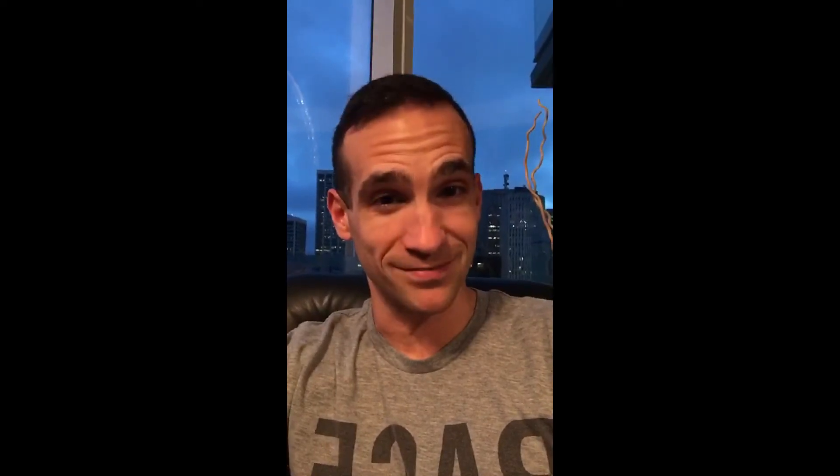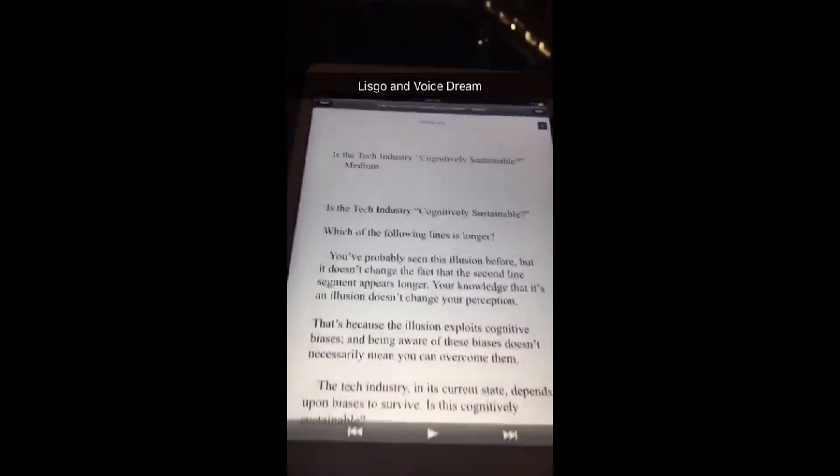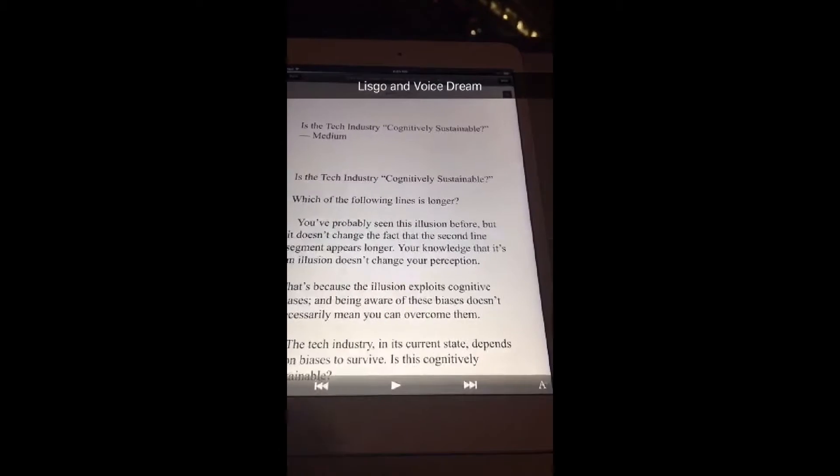But you're thinking, how do you read articles when you're in the gym? Here's where it gets interesting. You can use other apps — this one's called Lizgo and there's another one called VoiceDream — that will actually pull from your Pocket queue and read to you.